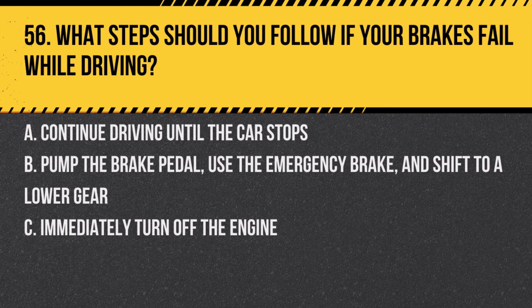Question 56. What steps should you follow if your brakes fail while driving? A. Continue driving until the car stops. B. Pump the brake pedal, use the emergency brake, and shift to a lower gear. C. Immediately turn off the engine. Answer: B. Pump the brake pedal, use the emergency brake, and shift to a lower gear. These actions can help bring your vehicle to a stop if the brakes fail.